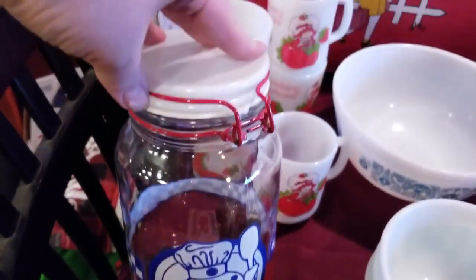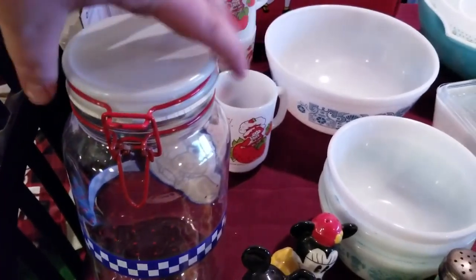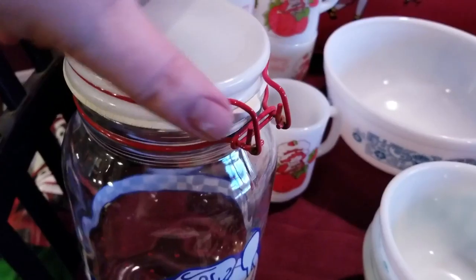Got this cool Pillsbury Doughboy lidded jar. Don't know much about it — got it at a garage sale. The rubber's starting to go on the outside, but it's still a nice piece.